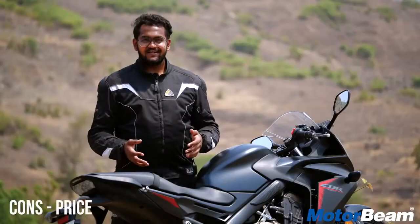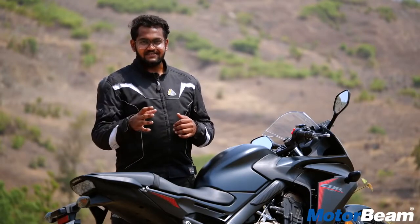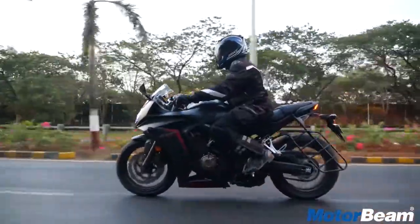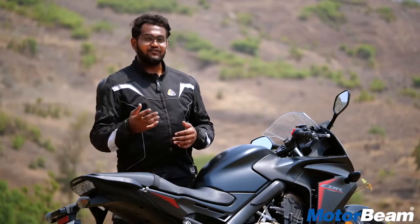When Honda decided to locally assemble the CBR 650F in India, we were expecting a magical price. But this motorcycle is priced at Rs. 8.4 lakhs on-road Mumbai, which makes it a very expensive motorcycle — especially when you consider the competition from Japan, which offers you more thrills.